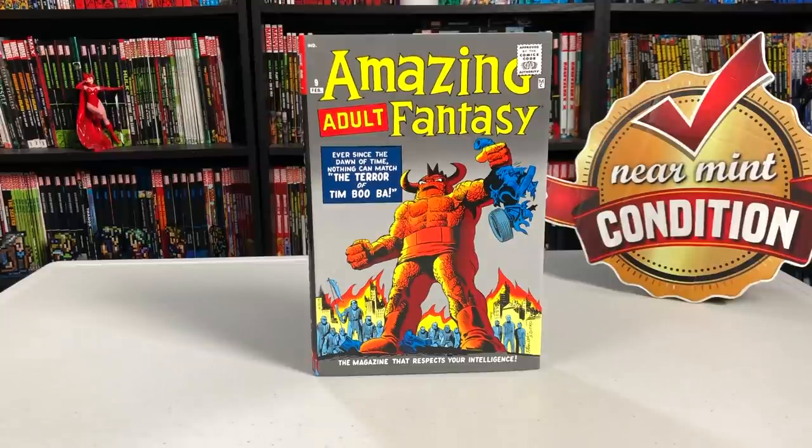Happy Monday, mentees! This is the Uncanny Omar from Near Mint Condition, and join me today as I do an overview of the Amazing Fantasy Omnibus new printing from Marvel Comics. Please stay tuned.